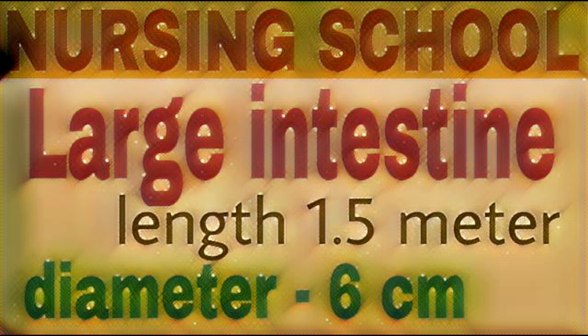Next organ: large intestine. Large intestine is the terminal portion of the gastrointestinal tract. Large intestine length 1.5 meter, diameter 6 cm. It is found from ileum to anus. Large intestine can be divided into four regions. First, cecum: it is 6 cm long.